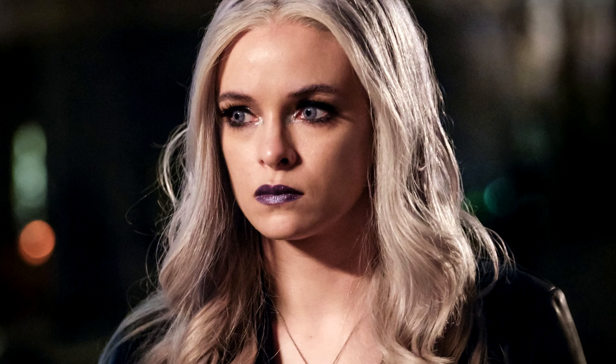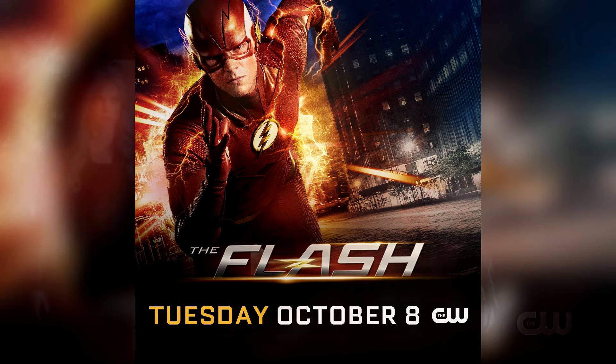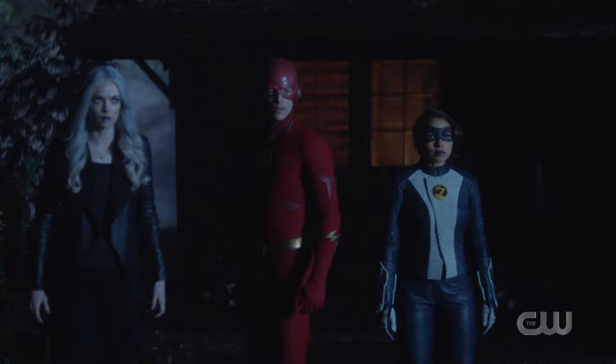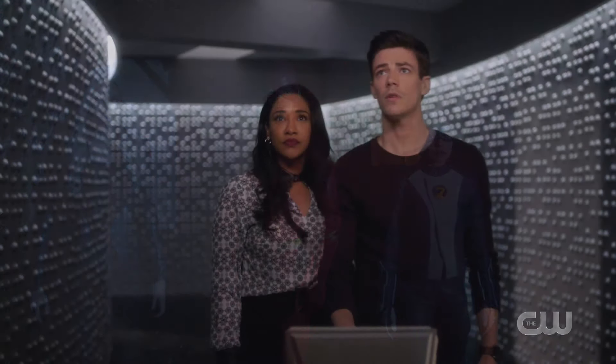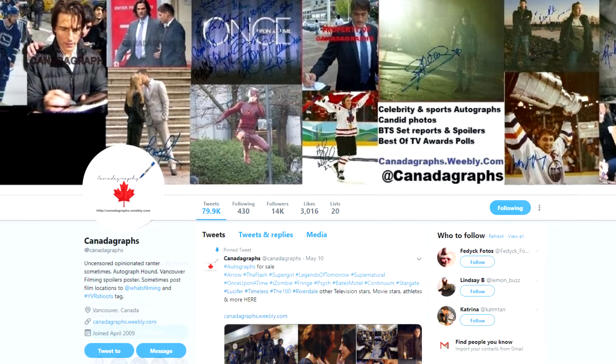What is going on guys? It's Taz here and welcome back to the channel. We've got for you guys another Flash video. It's that time of year again and all of our DC TV shows are getting back to work in preparation for Comic-Con as well as the upcoming seasons hitting our screens this fall. As of today we now have our first big piece of news for the upcoming season of The Flash — that being season 6 — coming straight from YVR Shoots over on Twitter as well as CanadaGrath's blog.